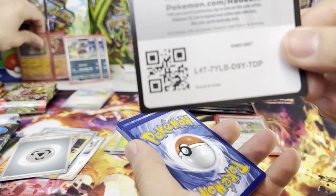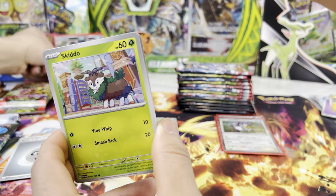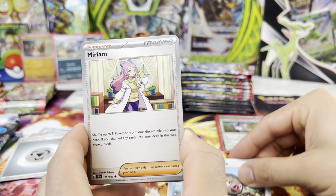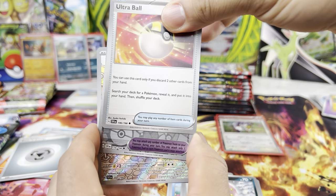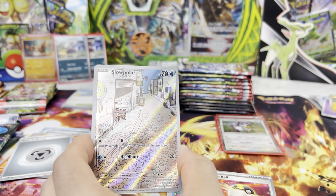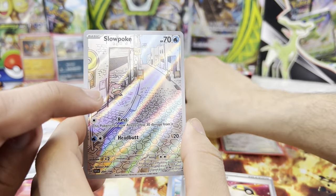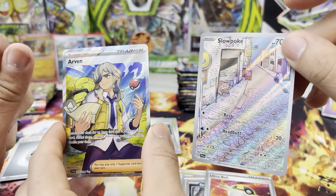Open my side. Here goes a code card for you guys. All we need to see is that holo Bisharp. We got a Lechonk, a Lechonk mirror — we need that card. Spirit Tune, Ultra Ball. Oh, the Slowpoke — that's a beautiful art, why is he by himself? This is a really cool card. And an Arvin.